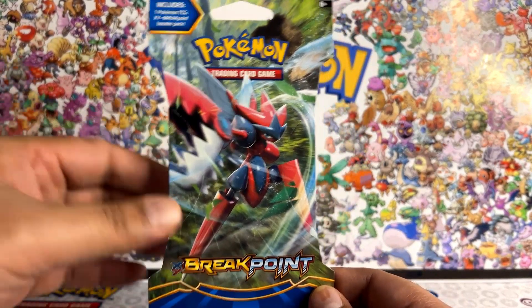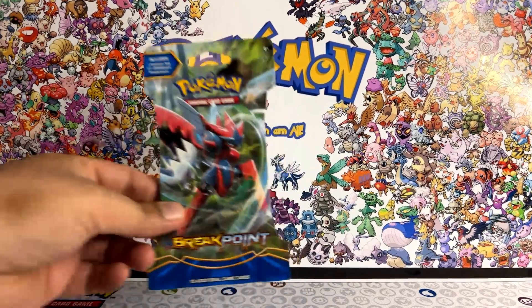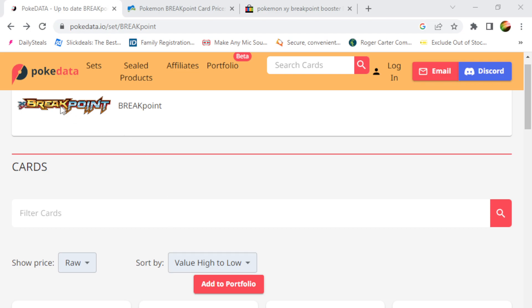I'm very excited to open this on the channel. But before I do that, I want to share with you some of the chase cards that I'm hoping to pull from this, if I get lucky. I mean, the probability is very low pulling some of the best cards from one blister pack, but people have been luckier. I want to share with you from this website, PokeData, on the Breakpoint set — the top chase card is the Gyarados EX.